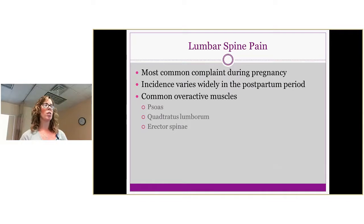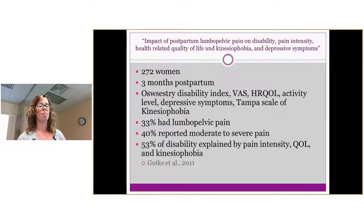Lumbar spine pain is one of the most common complaints during pregnancy and in the postpartum period. Common overactive muscles to evaluate include the psoas, quadratus lumborum, and erector spinae. A study on the impact of postpartum lumbopelvic pain in 272 women at three months postpartum, using the Oswestry Disability Index, VAS, health-related quality of life, activity level, depressive symptoms, and Tampa Scale of Kinesiophobia, found that 33% had lumbopelvic pain, 40% reported moderate to severe pain, and 53% reported disability explained by pain intensity and quality of life.